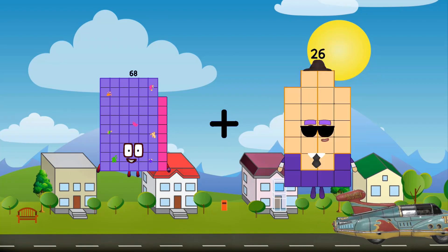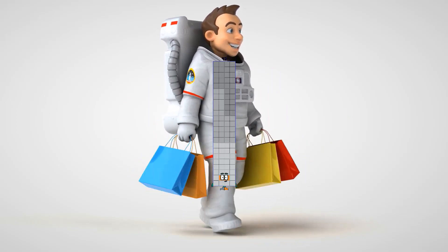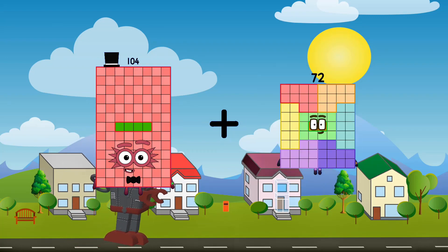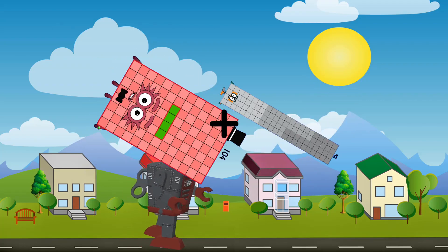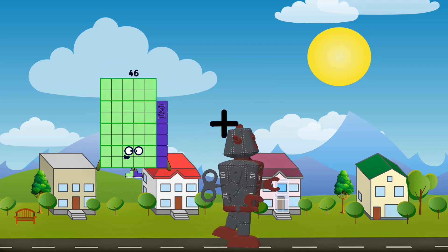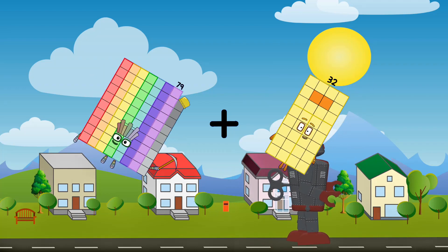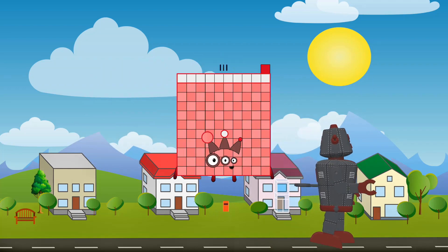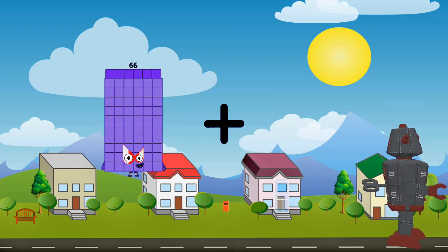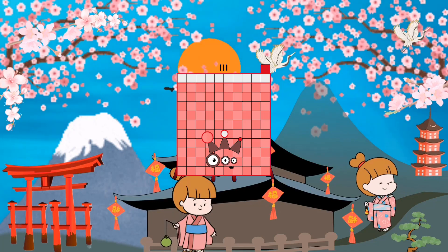68 plus 24 equals 92. 104 plus 92 equals 196. 79 plus 32 equals 111. 66 plus 45 equals 111. 12 plus 36 equals 48. 88 plus 20 equals 108. 40 plus 88 equals 128. 55 plus 24 equals 79.